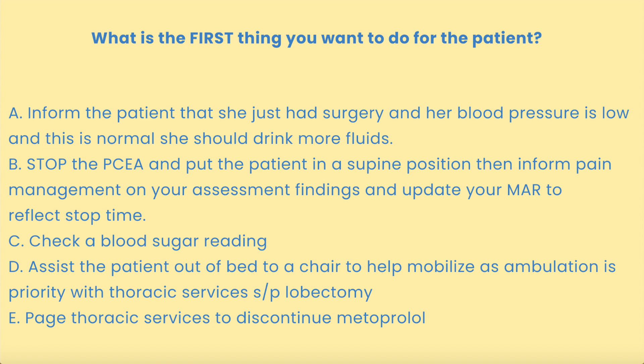Is it A: inform the patient that she just had surgery and her blood pressure is low, and this is normal — she should just drink more fluids? B: stop the PCEA and put the patient in a supine position, then inform pain management on your assessment findings and update your MAR to reflect stop time? C: check a blood sugar reading? D: assist the patient out of bed to a chair to help mobilize, as ambulation is priority with thoracic services status post-lobectomy? Or E: page thoracic services to discontinue metoprolol?